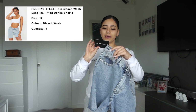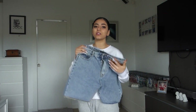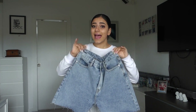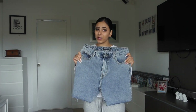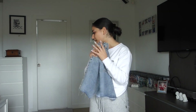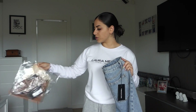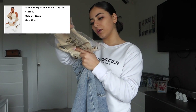...are these Pretty Little Thing bleach wash long-line fitted denim shorts. I got them in a size 12, but one thing I realized is that over lockdown I've actually lost like seven kilos. I was trying on normal clothes the other day and nothing fit — they were all humongous on me. I feel like I may have bought for my old body type, but we're gonna find out. I also got them in black, and I bought these halter neck tops as well. I'll try this light beige one — the stone slinky fitted racer crop in a size 10 — and come right back.